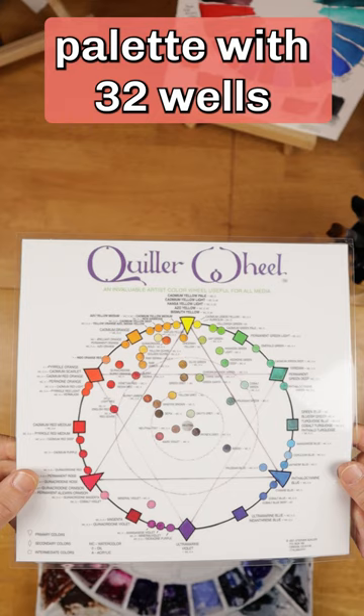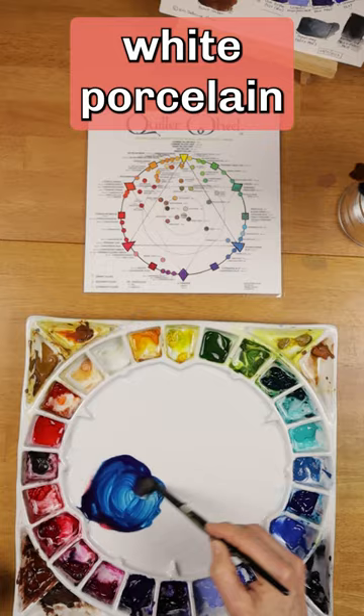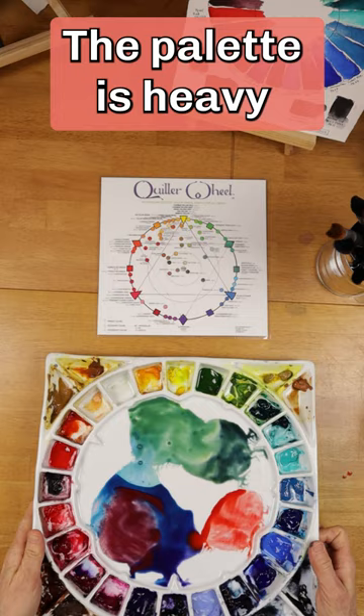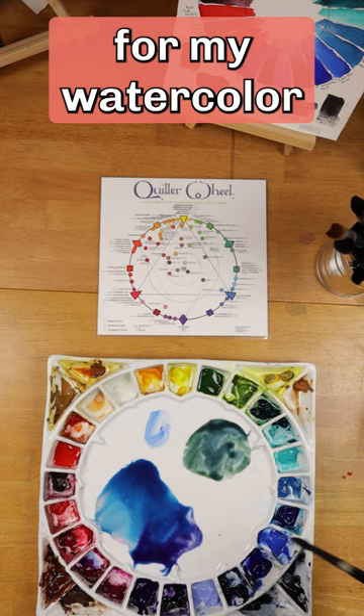I love how the paints mix on the surface. That bright white porcelain is wonderful for judging the color mixes. The palette is heavy so it doesn't move around the painting area, and I can get big puddles of paint for my watercolor washes. Finally, the palette cleans up perfectly.